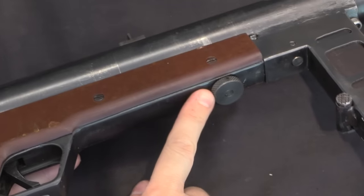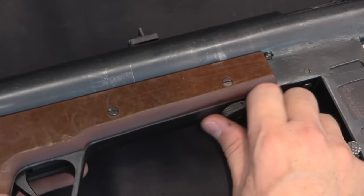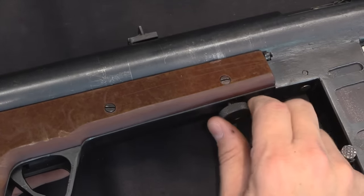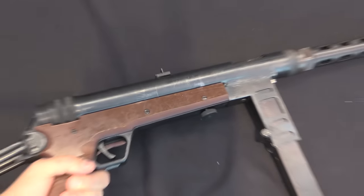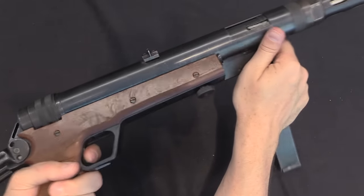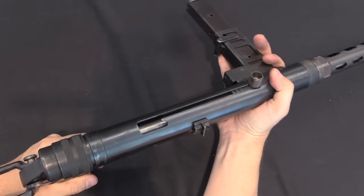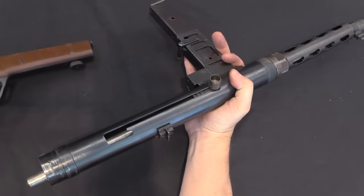To disassemble this we have a Yugoslav M56 style system, which was kind of taken from the MP40. We're going to pull this down, rotate it to lock it out. And then I can pull the trigger and rotate these two components away from each other. And then I can pull the lower assembly off of the tube.